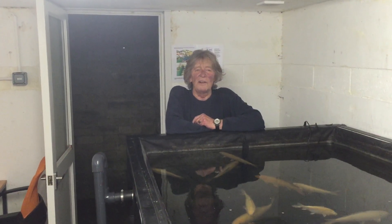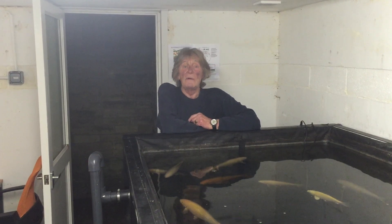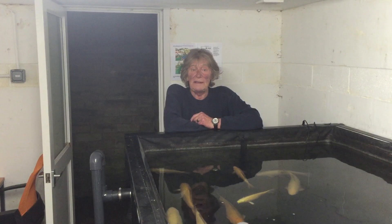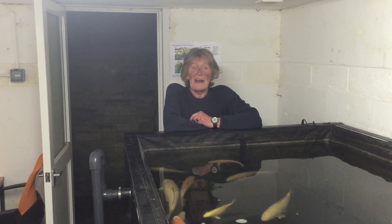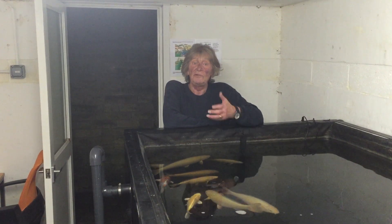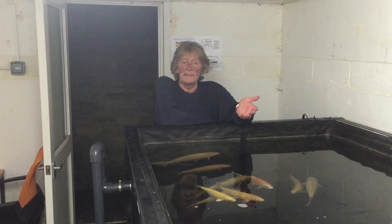Welcome once again to Wadi's Workshop. All fish keepers know the importance of managing water quality readings, and the fact that all adverse readings need to be adjusted, usually with the aid of vast arrays of costly water test kits.